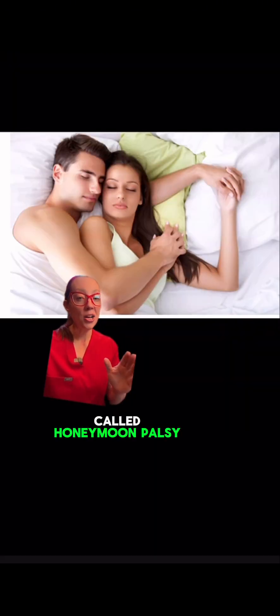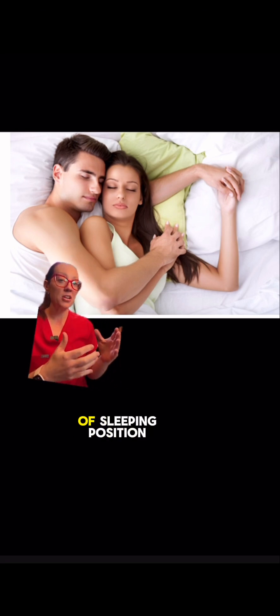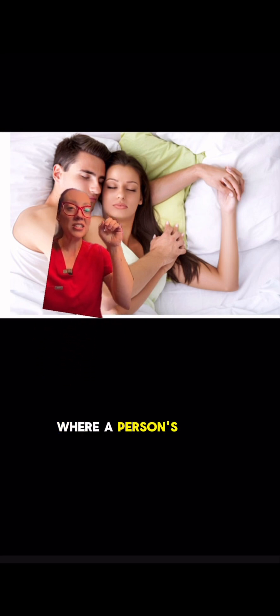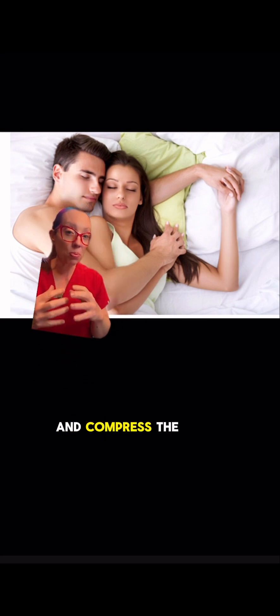He has something called honeymoon palsy, or radial nerve palsy. It gets its name from honeymooners and this type of sleeping position where a person's head rests in the other person's armpit area and compresses the radial nerve. Remember, I said he just moved in with his girlfriend.